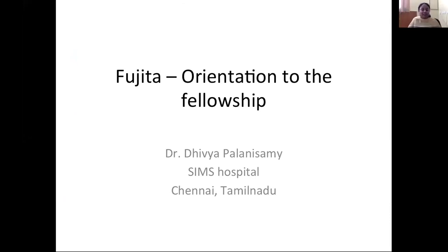I'm Dr. Divya. I'm from India. I did my fellowship at Fujita from March to May 2018. I thank Professor Yoko Keto for giving me this opportunity to talk, and I'm going to give a talk today which will provide an orientation to the fellowship at Fujita.